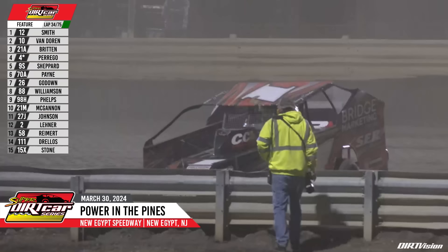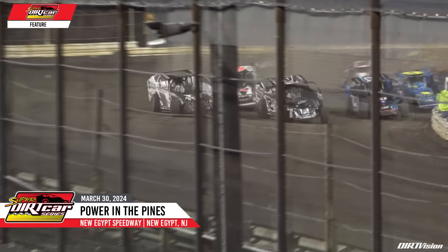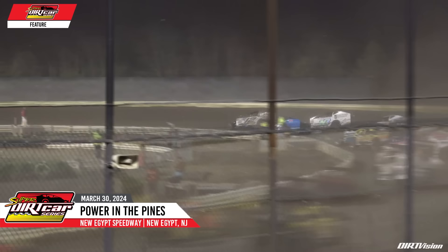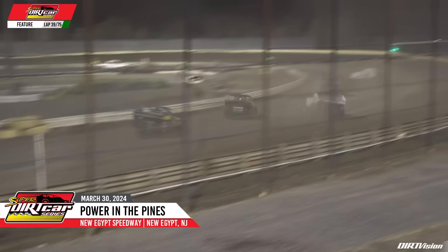Darren Smith taking the race lead, the second time he has led laps in Superdirt Car Series competition, but yellow comes out onto the speedway. We got a car into the inside wall — that is Danny Creighton. Green flag back out onto the speedway once again. Darren Smith sliding up into the lead, and Peter Britton goes with him to the second spot as they move down the back. Darren Smith making that choice pay off — he must have known something down there. Got a good bite and he has the lead. He will lead lap number 38 over Peter Britton.